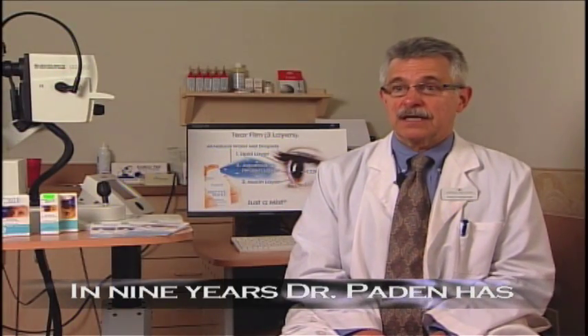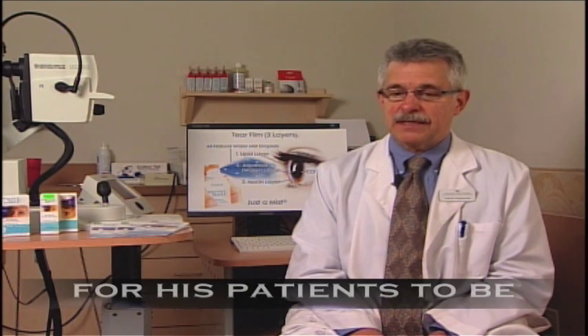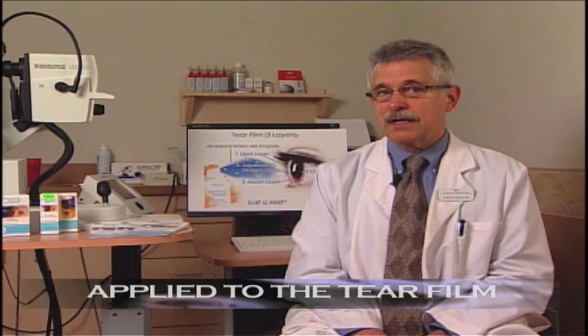I first became aware of the Nature's Tears I-Mist product and have had the opportunity to sample it with many patients and get feedback from them for the last nine years. My involvement and enthusiasm for the product is directly related to what patients tell me about it. To understand how Nature's Tears I-Mist is different, you have to understand that the tear film is very complex.